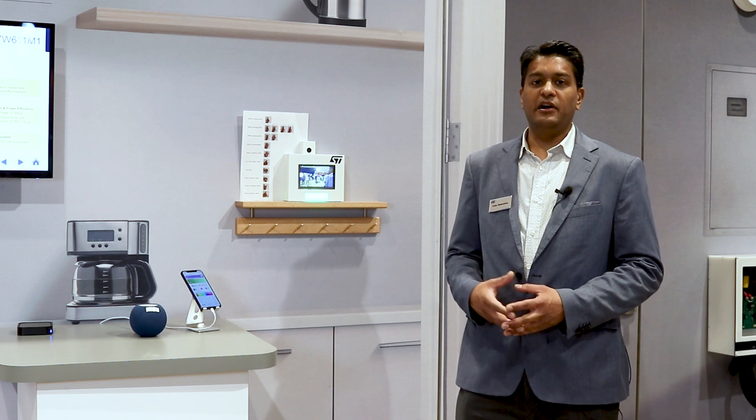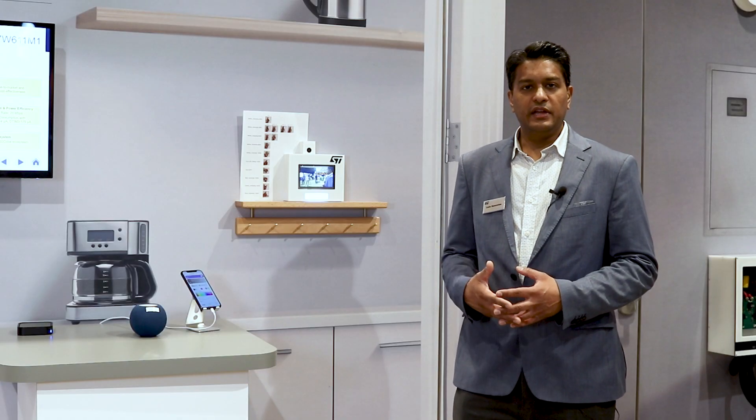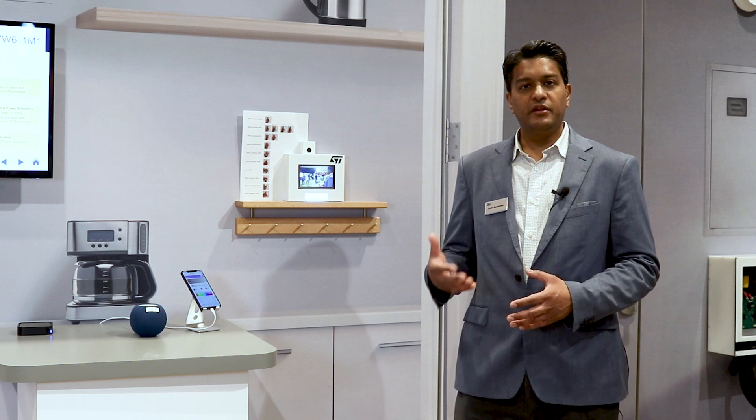Today, what I'm going to talk about is our Matter over Wi-Fi demo with the ST67W611. That is our device in partnership with Qualcomm. In this case, we have a demo with Matter and Matter over Wi-Fi.